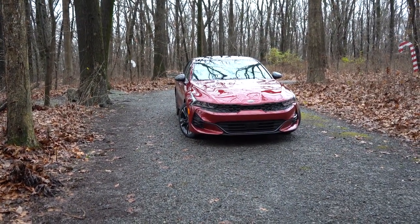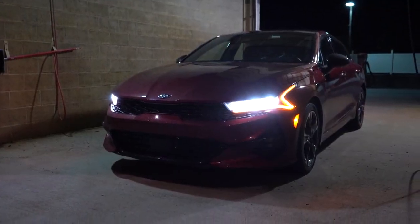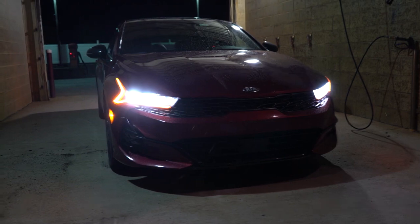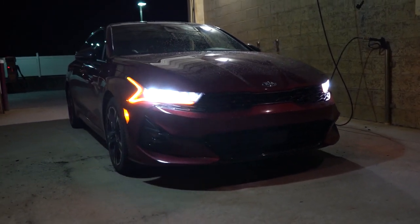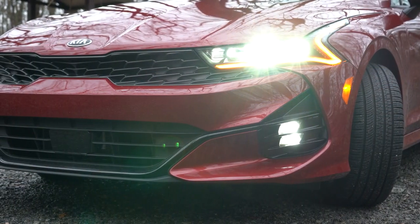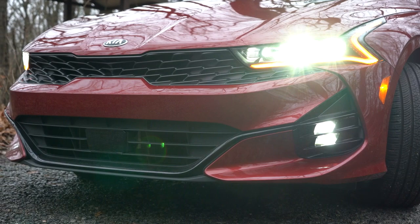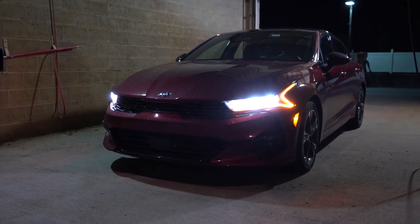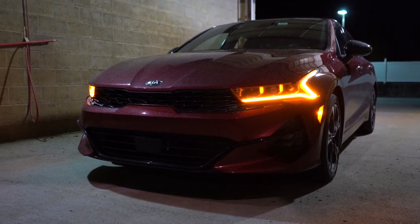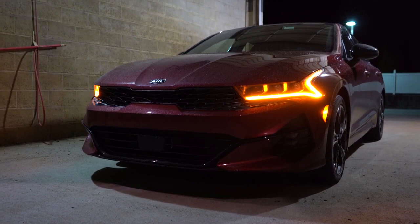That rounds out the performance segment — now let's look at the exterior. Starting with the night shots: up front you'll find multi-reflector LED headlights standard across the board, with automatic activation. LED daytime running lights also come standard. Below the headlights, LED fog lights come with the GT Line trim and up. I love the LED daytime running light design — illuminated in an orangish amber color, just like the Kia Telluride on upper trims. It really demands attention.